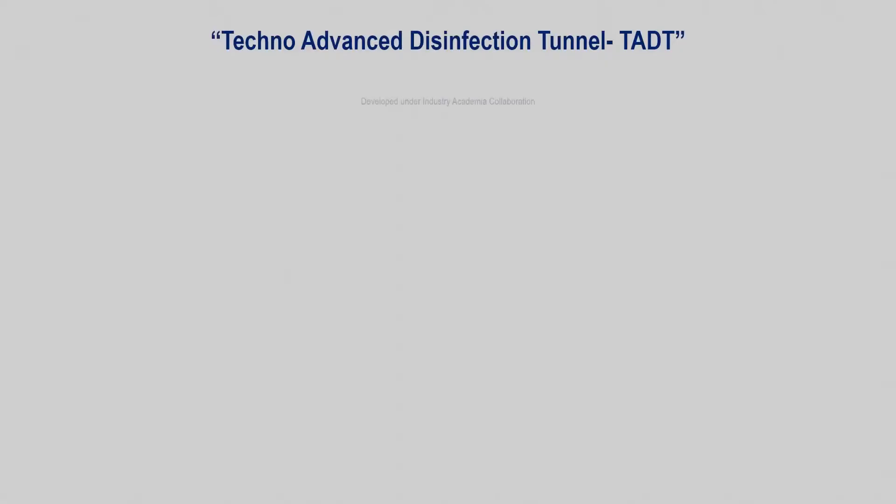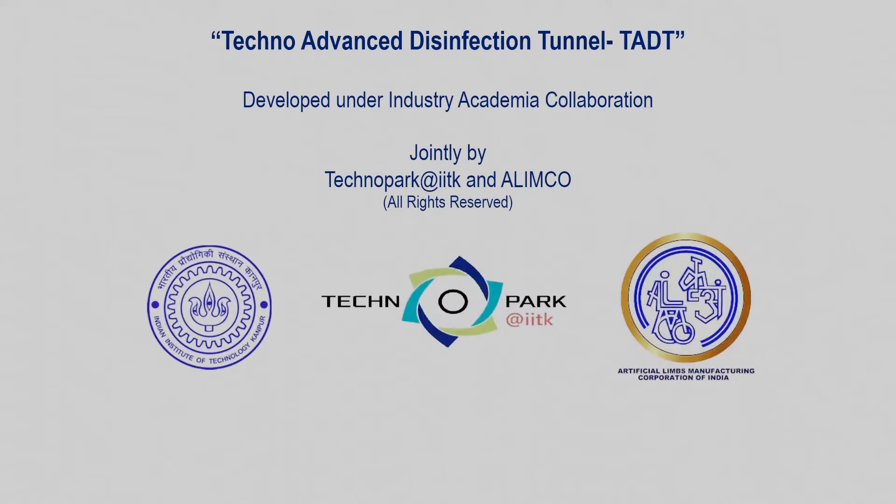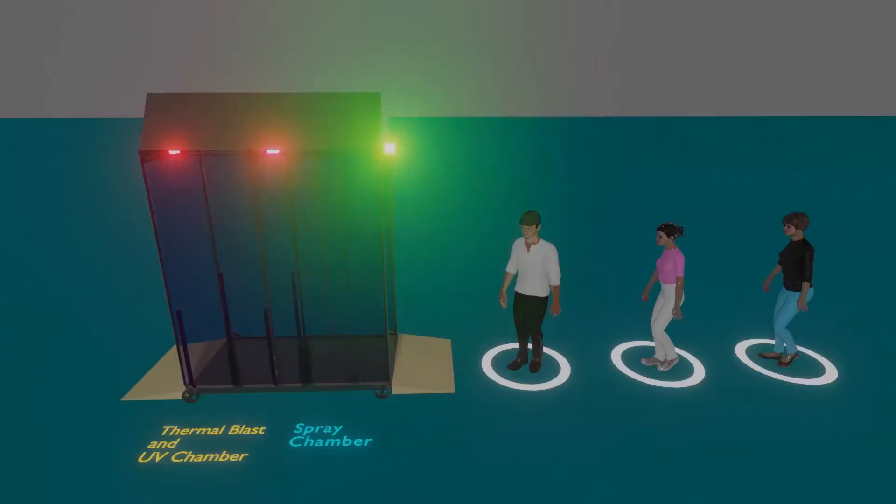IIT Kanpur has established Technopark to catalyze collaboration between industry and academia. Under this initiative, IIT Kanpur has collaborated with Elimco Kanpur to develop solutions for COVID-19.